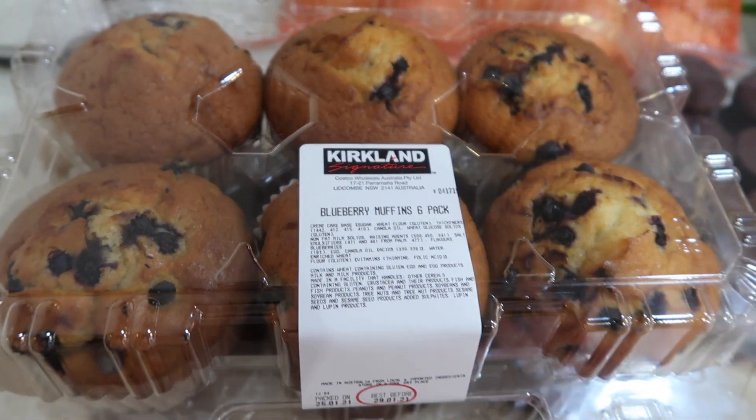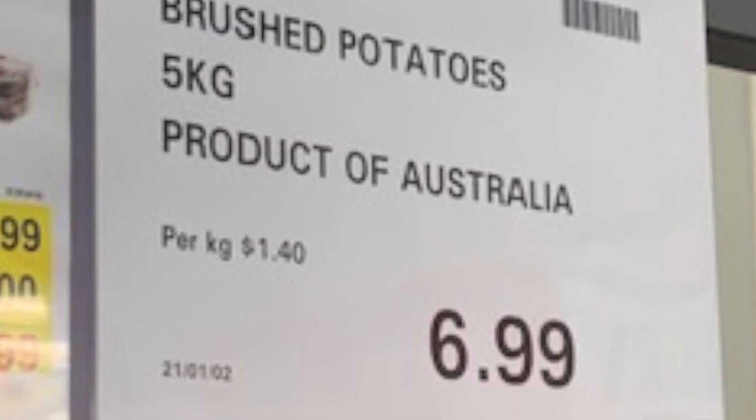The first one I want to share is I saw they had a bag of brushed potatoes — a five kilo bag for $6.99. It sounds quite cheap, but what I like now is all grocery stores show the per kilo price. Costco's was $1.40 per kilo. When I go onto the Coles website, as of right now, their price is $2.67 per kilo. So Costco's is actually a lot cheaper, but you're buying five kilos. I don't know if you could make some bulk food and freeze it or share it with someone.